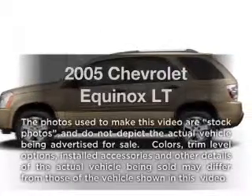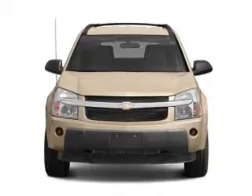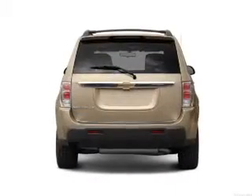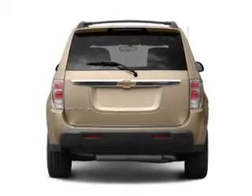Presenting the 2005 Chevrolet Equinox — this is the set of wheels you've been looking for, with a solid 6-cylinder engine. The powertrain includes all-wheel drive that responds smoothly to its 5-speed automatic transmission. Premium wheels give a more luxurious look.